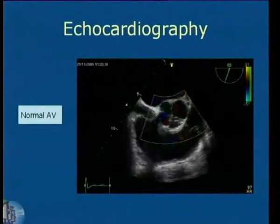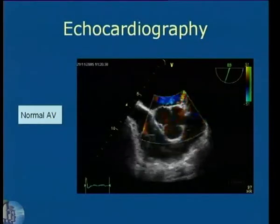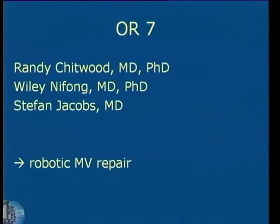And concomitant eccentric mitral regurgitation with a PISA of 0.97. This patient also has a normal aortic valve and is planned for a robotic mitral valve repair, which will be performed by Wiley Naifong and Randy Chitwood.